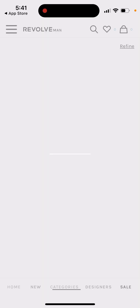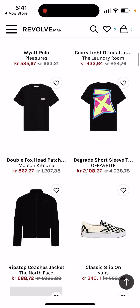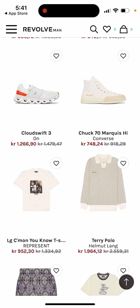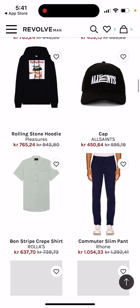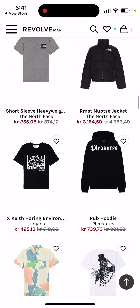You can always find something on sale, and they offer some nice sale items here. That's basically the idea — hope you like it.